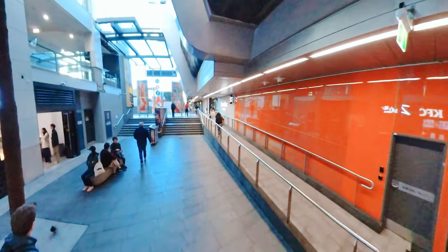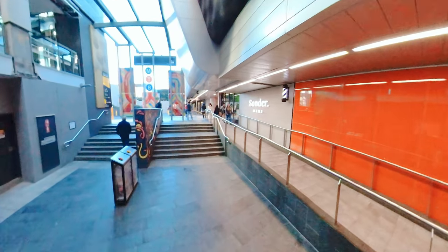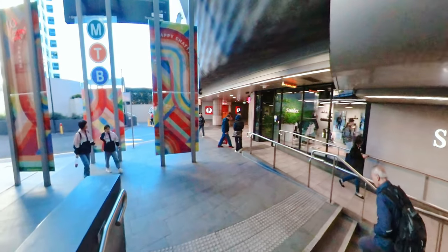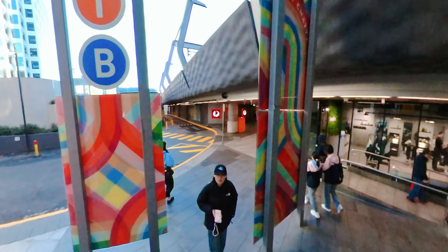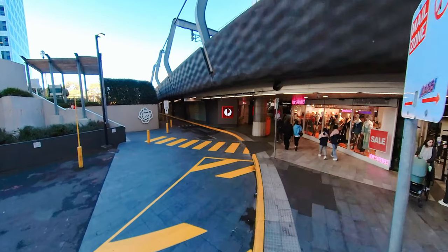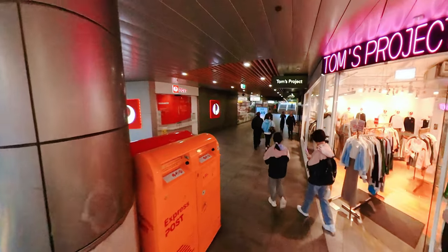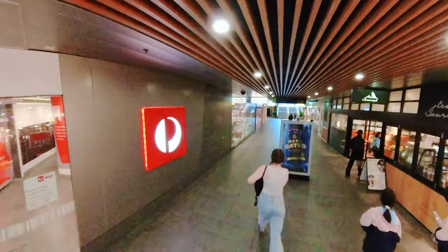An unexpected but impressive feature of the interchange is the inclusion of three residential towers. These towers offer residents the convenience of living right above a major transport hub, with easy access to shops, restaurants, and public transport. It's a new concept in urban living that has proven popular. The Chatswood Interchange has undoubtedly been a catalyst for growth in the area, spurring investment in surrounding properties and leading to new businesses, apartments, and infrastructure.